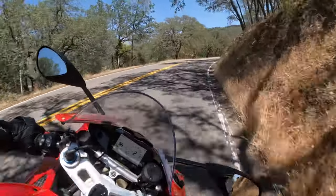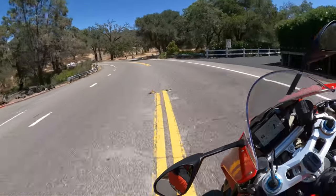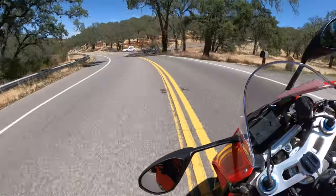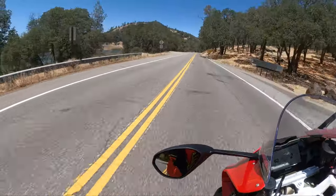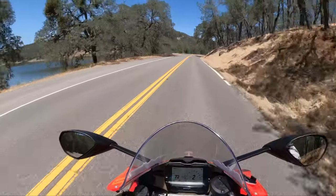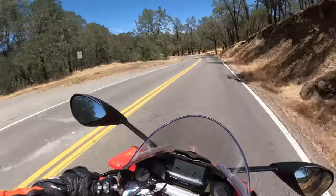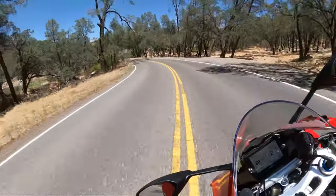You guys know this is my favorite road out to Lake Hennessy and then Turtle Rock by Lake Berryessa. Lake Hennessy is actually to the left of us — that's this lake here. This bike is growing on me.